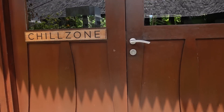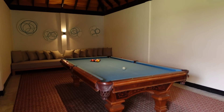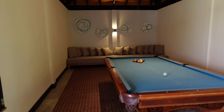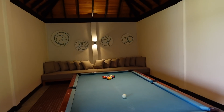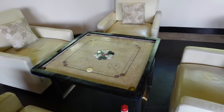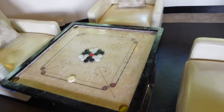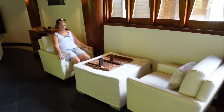Let's go into the chill zone. Wow, look at this! Huge snooker table — look at those chairs. I don't know what you call that game. The movie room is on the other side. Oh, you're going to play draughts!